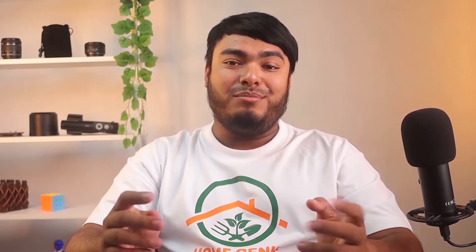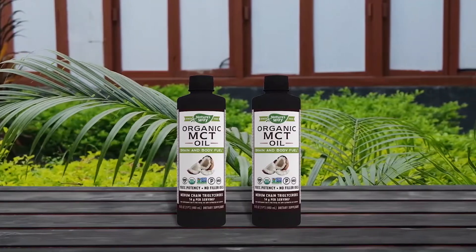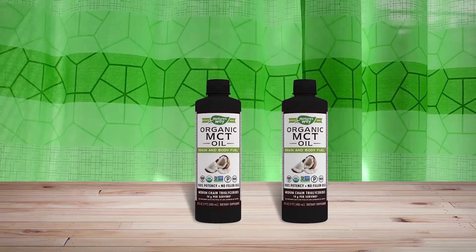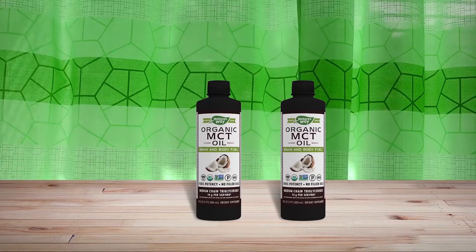Nature's Way MCT oil is our pick for helping with weight loss. Made from pure coconut oil, Nature's Way doesn't depend on palm oil or any other filters to bring you a premium hexane-free product. Available in a 16-ounce or 30-ounce bottle, you can get 32 and 59 servings respectively. You will get approximately 14 grams of C8 and C10 acids per serving to get your energy production going. Flavorless and odorless, this high-quality MCT oil supplement can be a great addition to anything you want to consume it with.